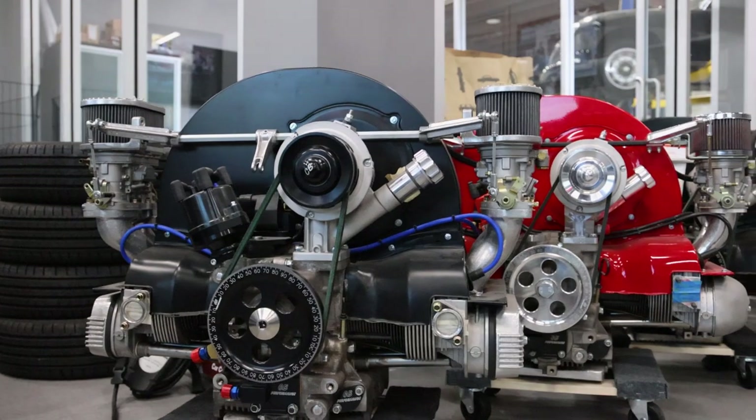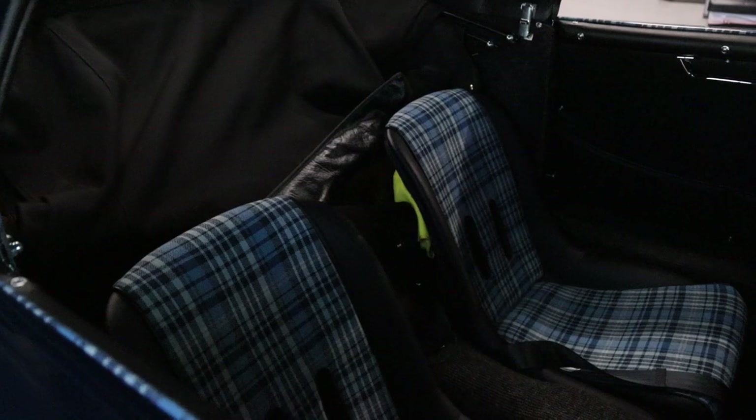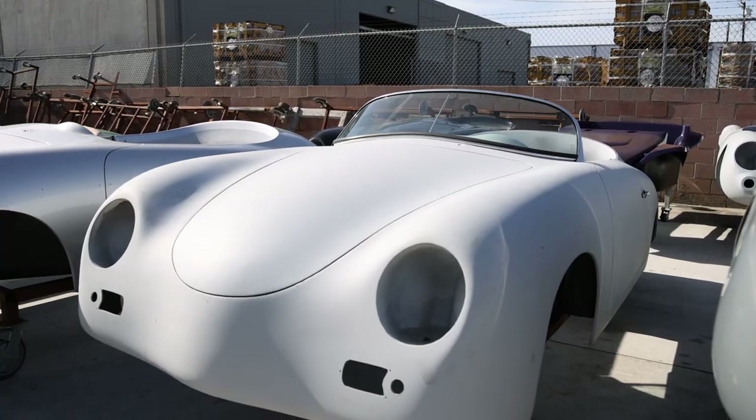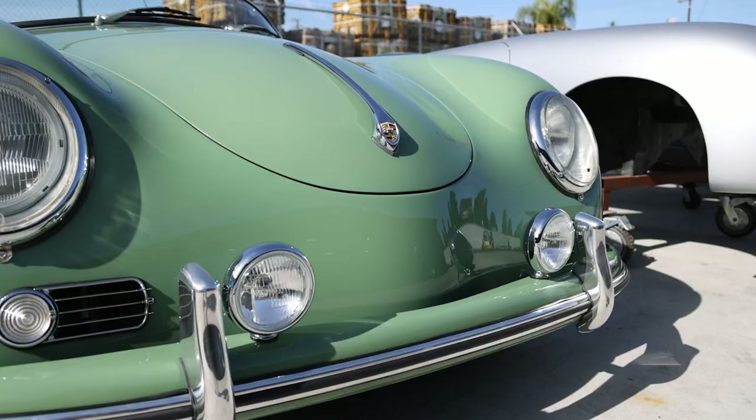So somebody walks in and says they want a car — can you walk me through the process? We have a base car for the Speedster that comes with four-wheel disc brakes, a 2332 engine, 344 ring and pinion transmission, heated seats, and VDO gauges. You choose the color of the car, interior and exterior. We have an option sheet and they check the boxes for the options they want, which will add to the cost of the car. Right now we have about a 22-month wait. We have over 100-plus cars on order, so we're super busy.